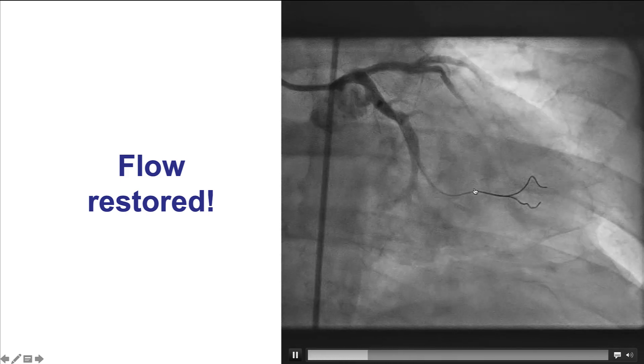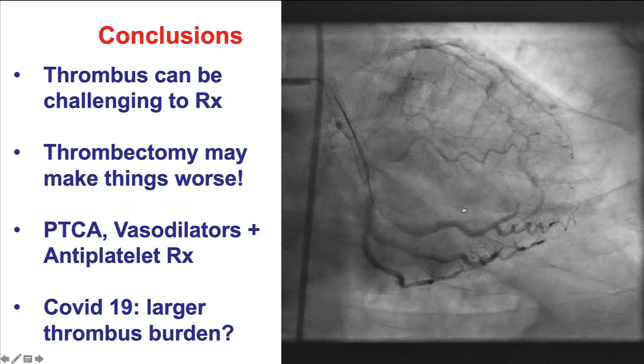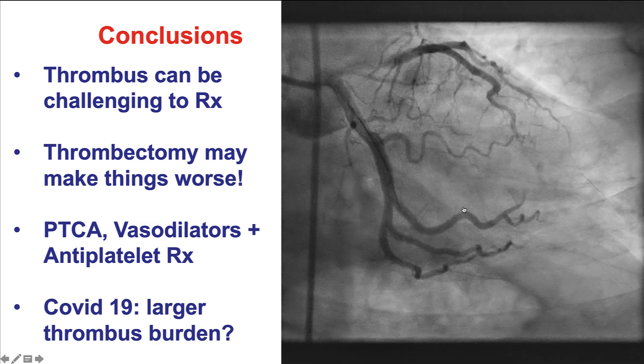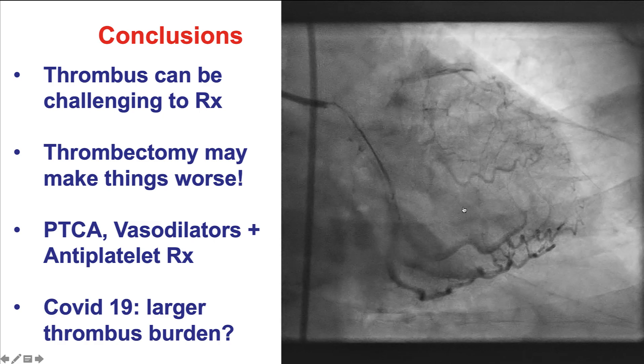Given the small size of the vessel, we decided not to place any stents, and instead stopped the procedure at this point. The patient actually had significant improvement in his chest discomfort. In summary, this is a case highlighting some of the difficulties managing intracoronary thrombus.